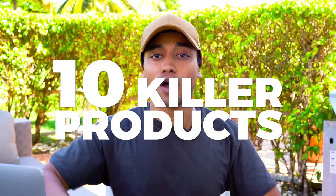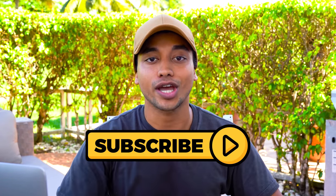I've laid out 10 killer products that have all the fundamentals to get you sales this Q4. I really hope you guys enjoy this video and get some value. If you do, make sure to smash that like button and subscribe to the channel. With that being said, let's get into this month's top 10 products.